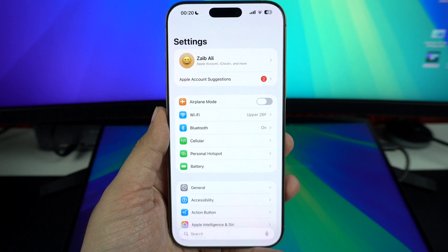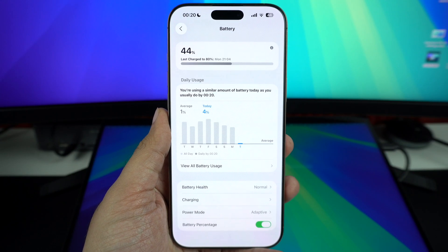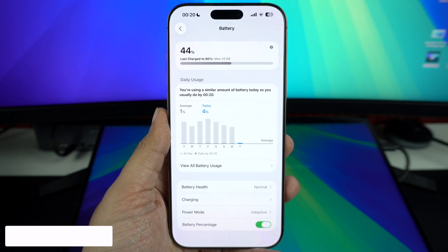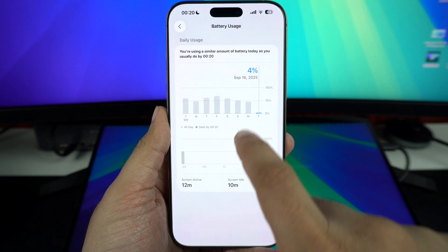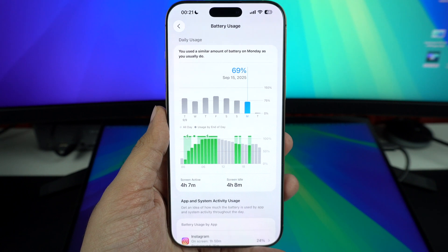This extra workload uses more power and can make your iPhone run warmer than usual. Apple says this is normal and it usually settles down within a couple of days once the background processes are complete. Apple is basically saying two things here. In the short term, it's completely normal for your iPhone to drain battery and get warm for a few days after a major update — that's just the system finishing setup in the background.